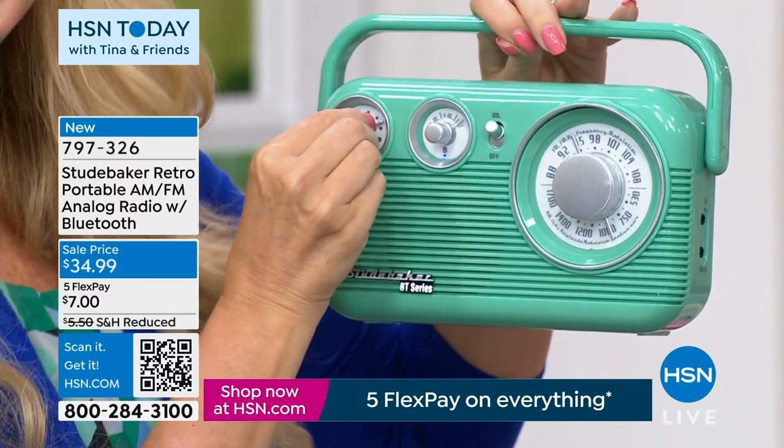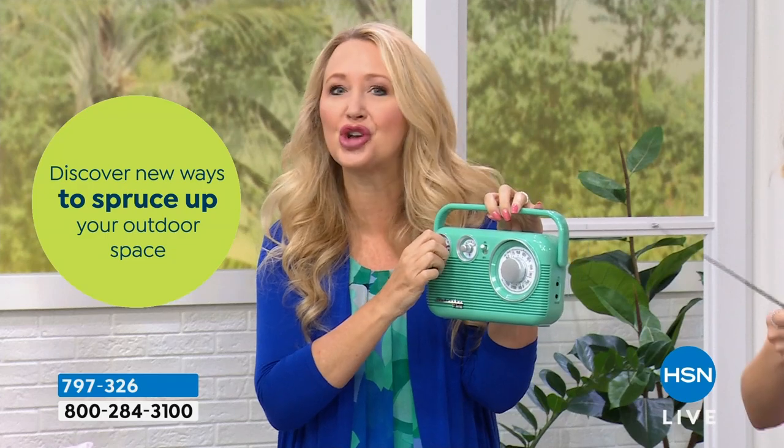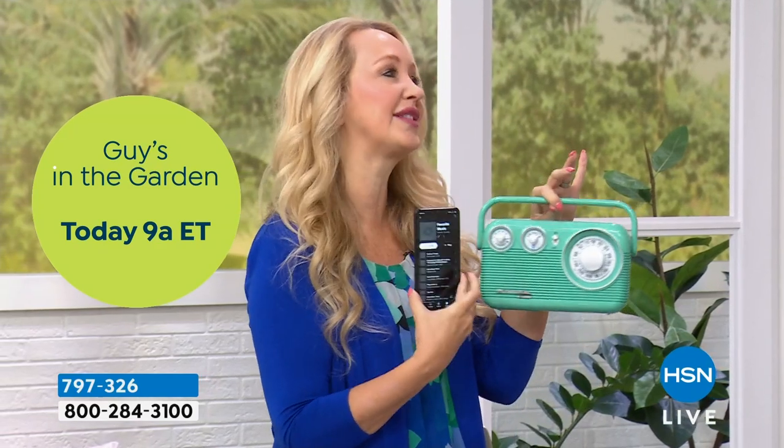Maybe you're someone who just gets in a good mood when you hear music first thing in the morning — that's me. I like to be in a good mood when I wake up, and if I hear music as I'm getting ready, I'm in a better mood. You can carry this from room to room — start off in the bathroom, take it to the kitchen as you sit down having your coffee listening to your favorite morning show or streaming via Bluetooth.